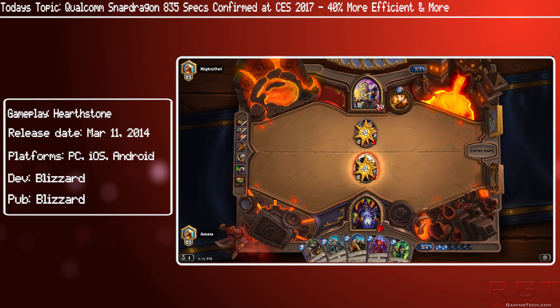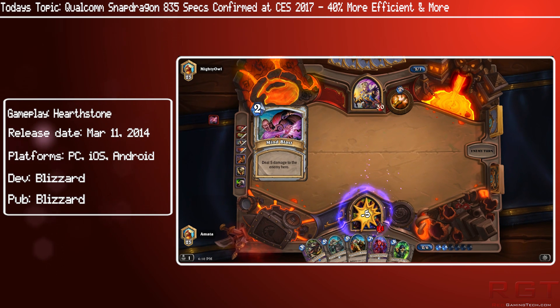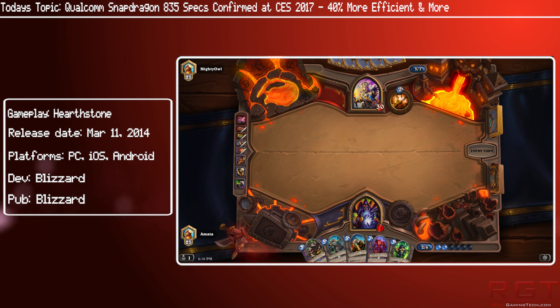Evan also claims that the Snapdragon 835 is going to deliver five key improvements: ultra-fast charging and multi-day battery life, jaw-dropping virtual and live immersion, the most advanced camera capabilities, gigabit LTE connectivity, and inside-out security.